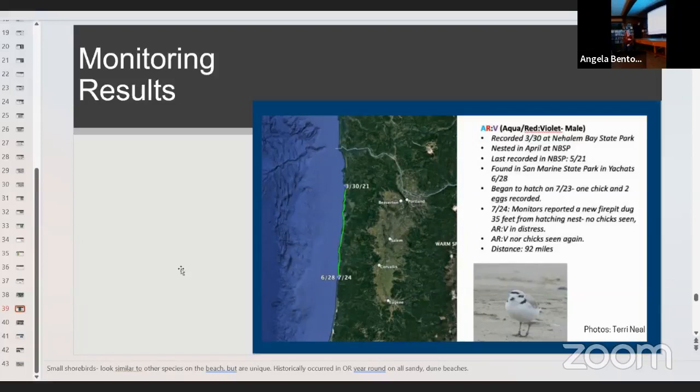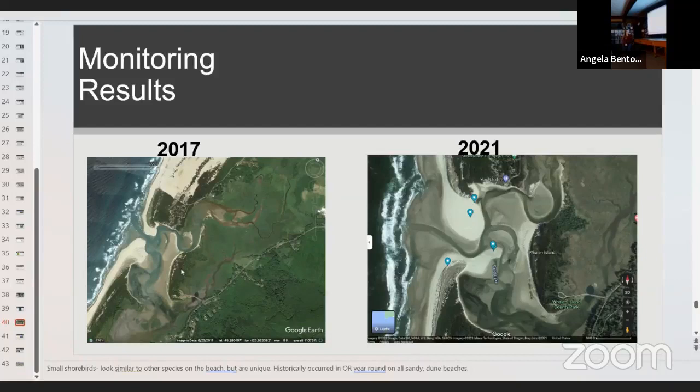That male actually came back this year and fledged chicks, which is always good. We also record changes in the beach itself — we're the eyes on the ground. Here's one of our sites, Sitka Sedge, showing what it looked like between 2017 and 2021. This year it's changed yet again. We're able to use our GPS units to keep track of these changes on the beach, which helps inform where plovers will want to nest.